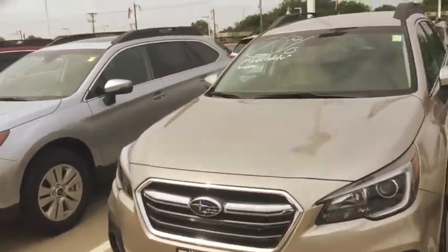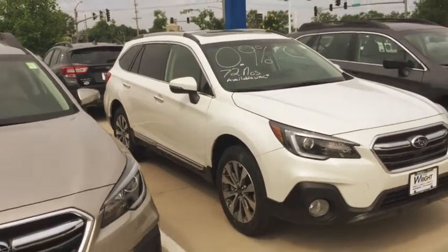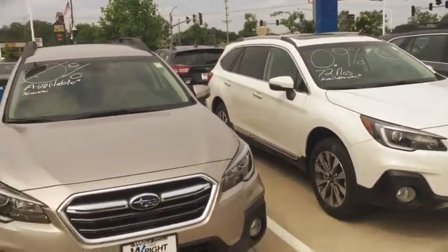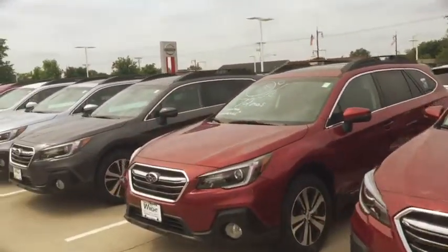And then of course I have the crystal white pearl limited — this one's actually a touring, but that's what the white looks like. So I wanted to just kind of walk down the line and show you the colors that I have.